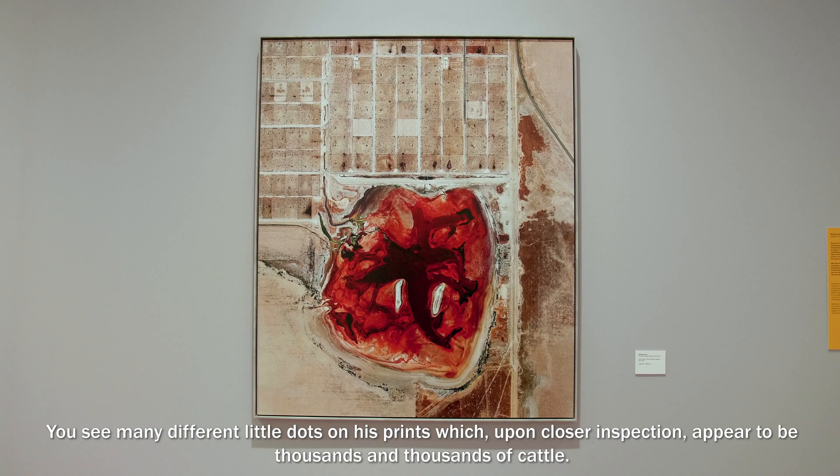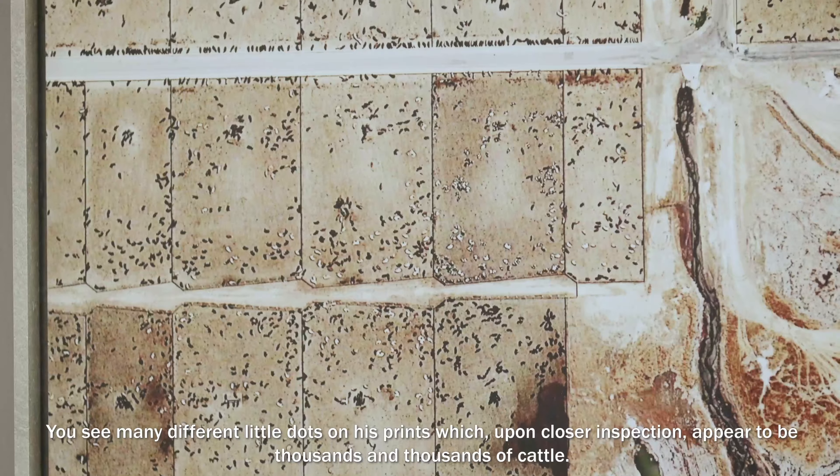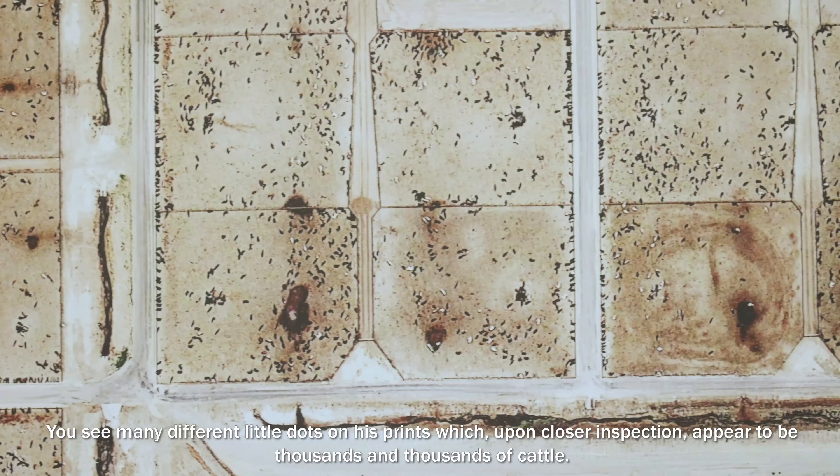You see many different little dots on his prints, which upon closer inspection appear to be thousands and thousands of cattle.